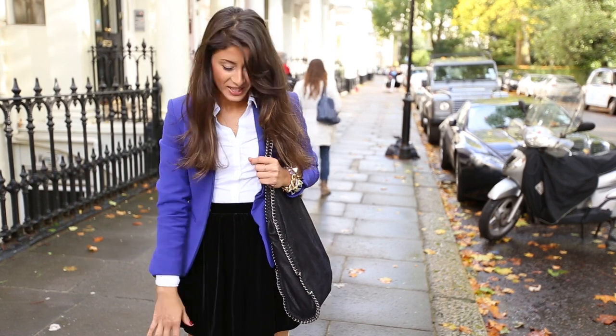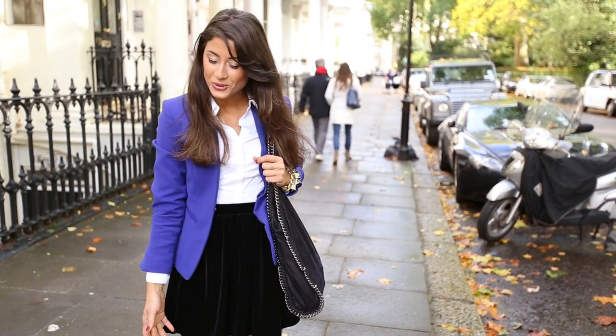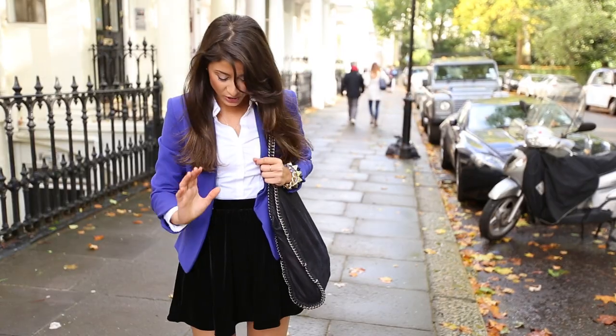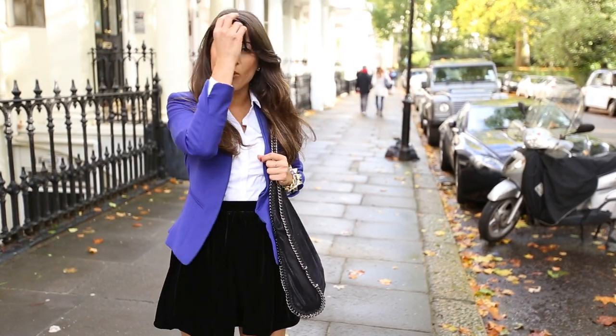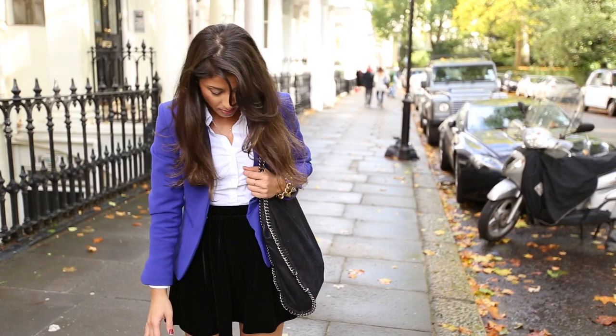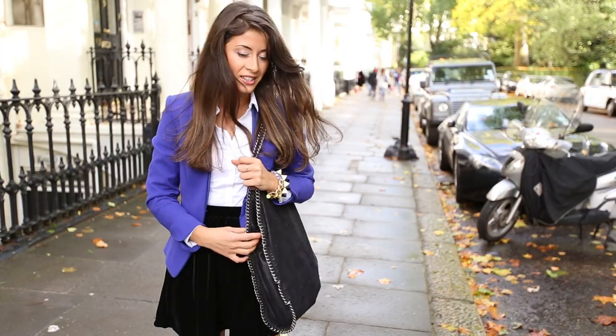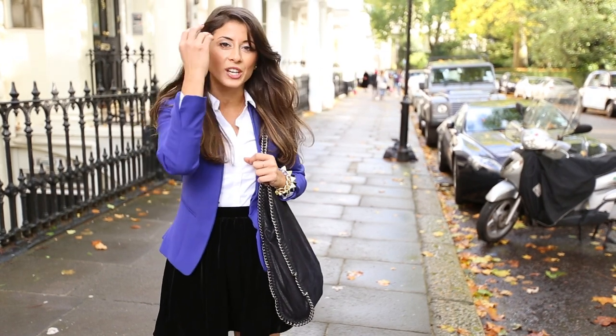Let's move on to the accessories. Starting with my shoes — today I'm wearing these beautiful booties by Stella McCartney. They are so well designed because they're really comfortable and I can walk in them for hours. Moving up, I'm wearing a Stella McCartney bag that I've had for so many years, and it's such a good staple for winter and fall.